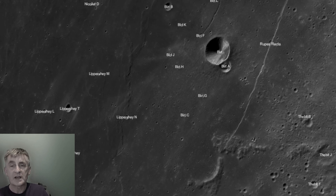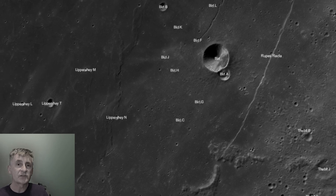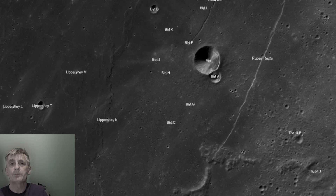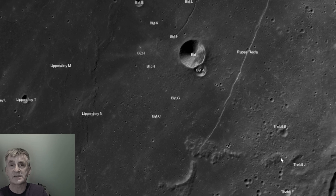It stands about 240 meters high and 2 to 3 kilometers wide at its base. It was formed by tectonic stresses as the moon cooled and contracted billions of years ago — a sheer cliff where one side dropped relative to the other, best seen with a telescope.